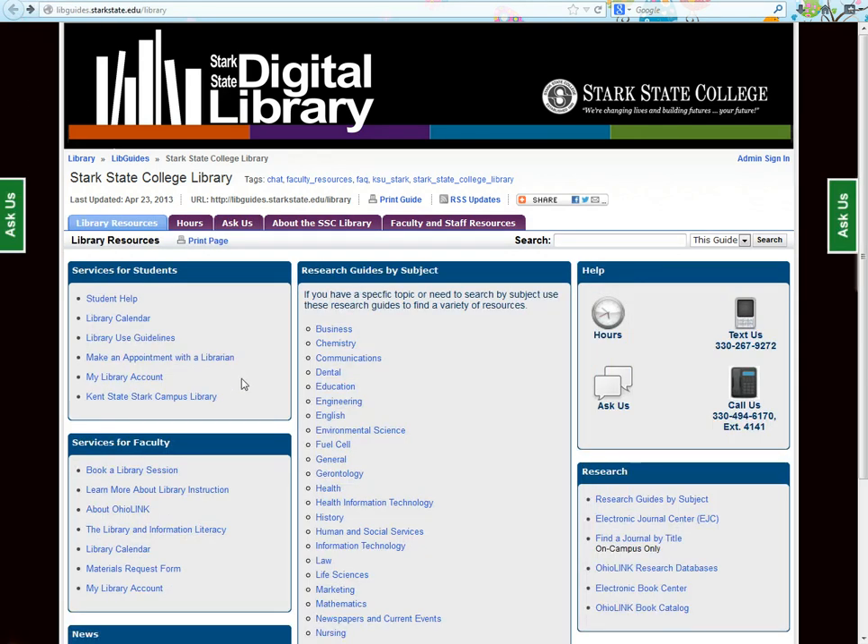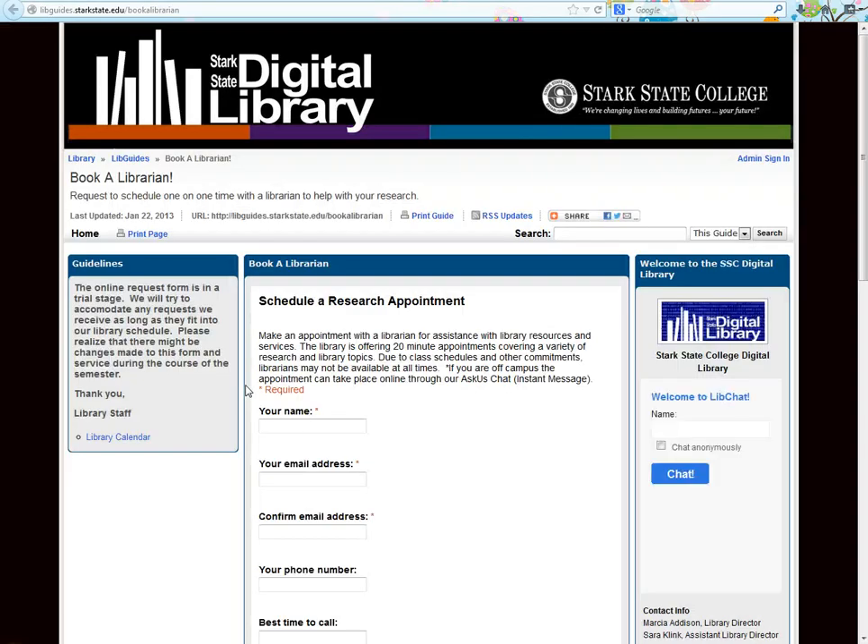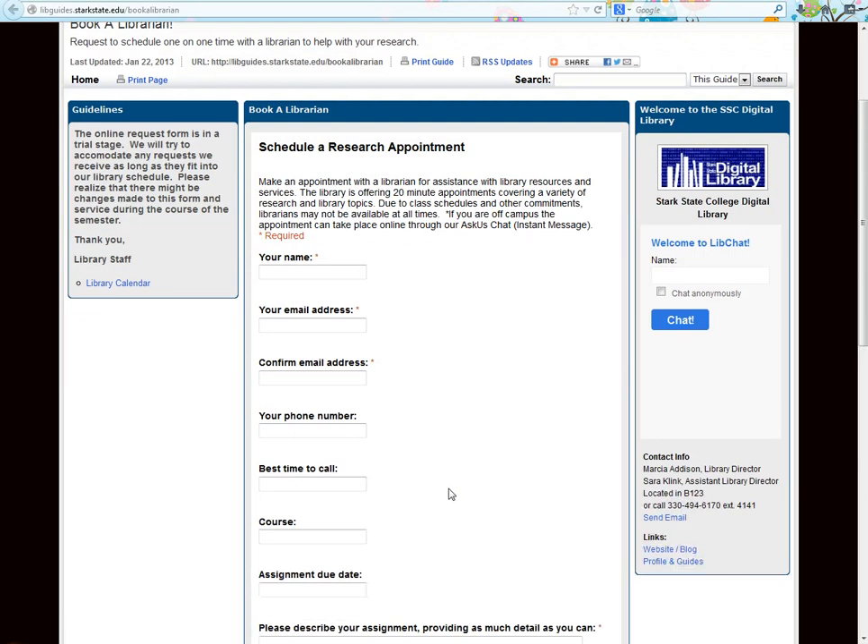Our Services for Students box shares information to help you log on to resources, lets you see when library classes are being held, explains library use guidelines, and lets you schedule 20-minute one-on-one research sessions with a librarian. This allows for more in-depth work on a topic or assignment. Fill out this online form and we will contact you with a confirmation.